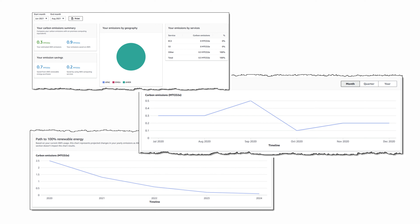How do we know this data isn't just feel-good smoke and mirrors? Well, AWS says the tool uses data that meets the greenhouse gas protocol, which is the international standard for greenhouse gas reporting. Seems legit.